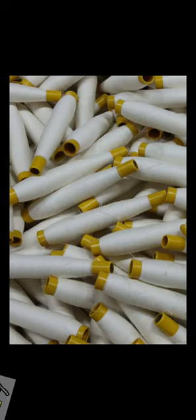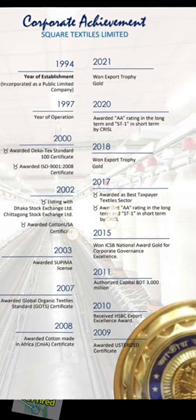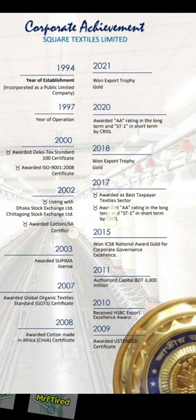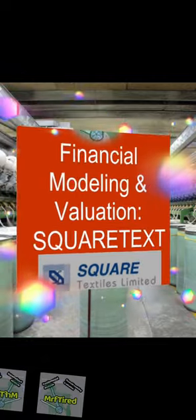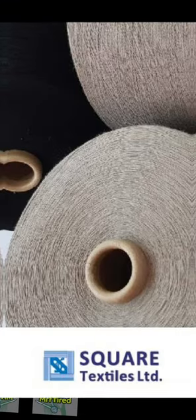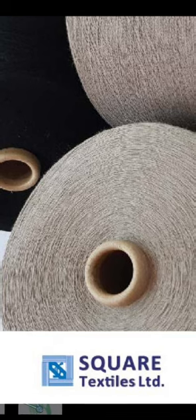Square Textiles PLC engages in the development, manufacture, and marketing of yarns. Its products include cotton yarn, polyester synthetic yarn, woolen yarn, and blended yarn (mixed cotton and polyester). Square Textiles PLC owns six units of spinning mills and a twisting mill. Its registered office is in Mohakhali, Dhaka, factory office in Kashampur, Gazipur, and Olipur, Hobiganj.